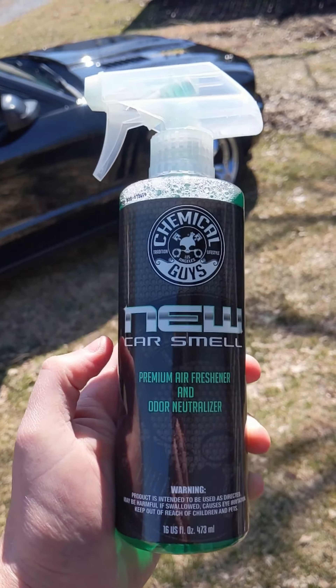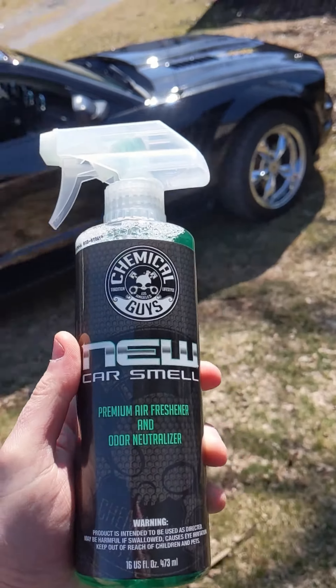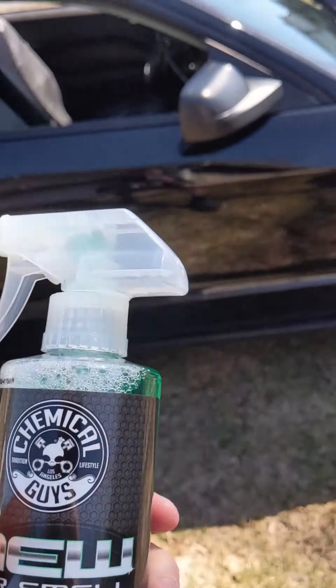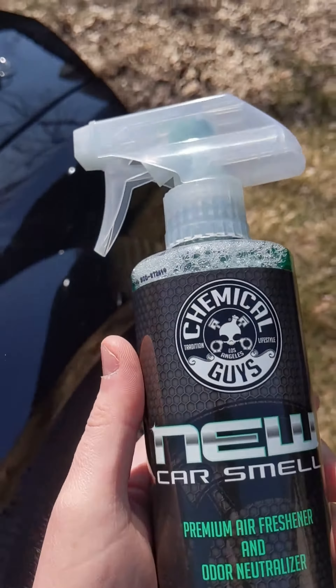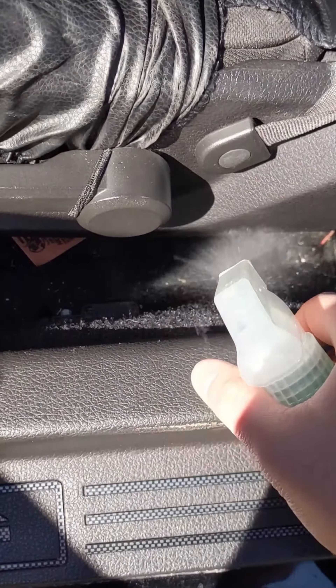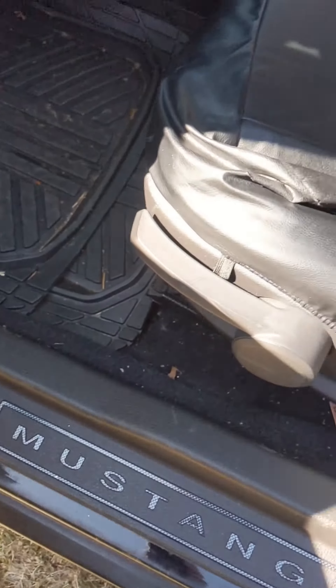What's up guys, we got this new car smell spray from Chemical Guys — I'll put a link in the video description. We're gonna go ahead and see how it smells in the Mustang. Does it really smell like a new car? Let's find out. Let's give a little squirt here, a little squirt down here, a little squirt over here. Now for the other side — squirt down in there, squirt back here, squirt there. Give a little shot out in there. Alright, let's get inside and see how it smells.